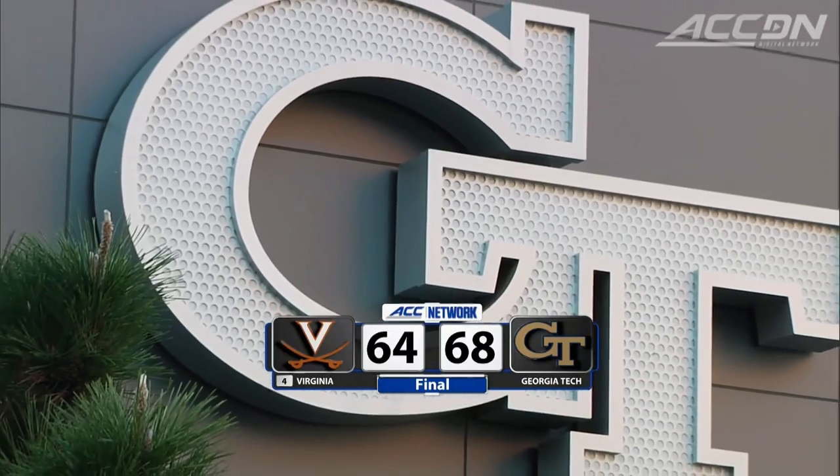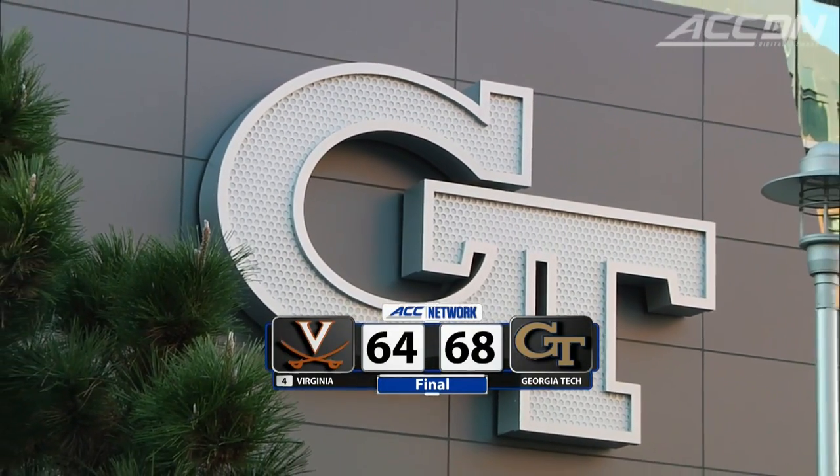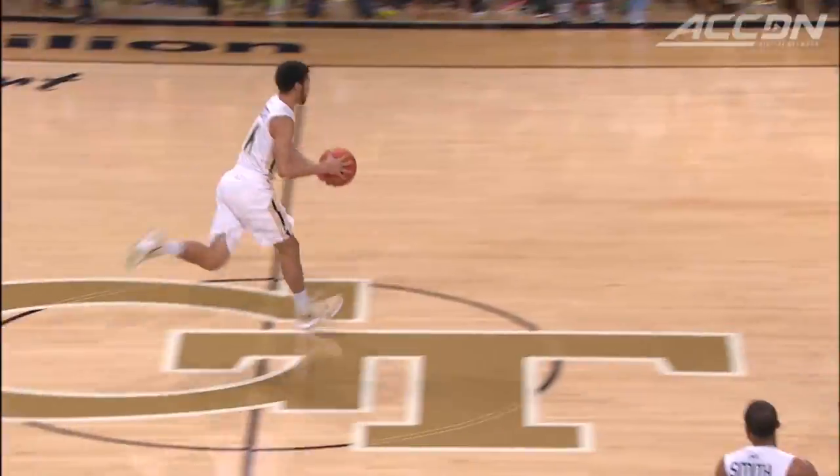Final numbers from Atlanta: Georgia Tech pulling out the upset against number four Virginia, 68 to 64. Dave Odom and Brian Gregory shuffling the lineup, and it paid off in the first half especially — that might have been the key to the whole game.